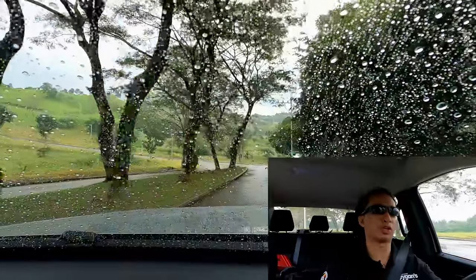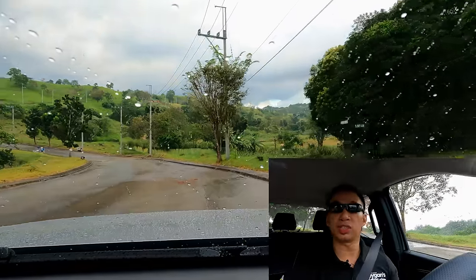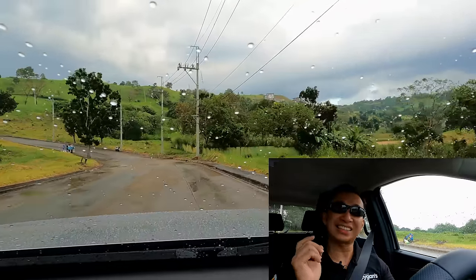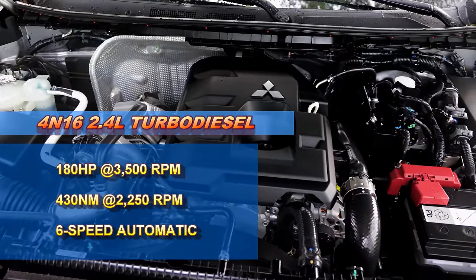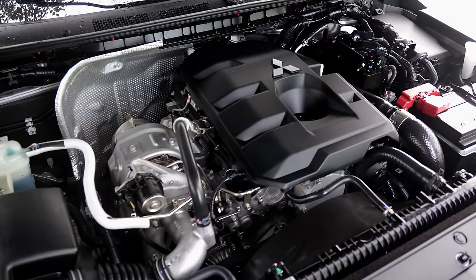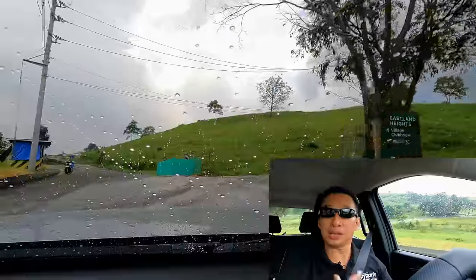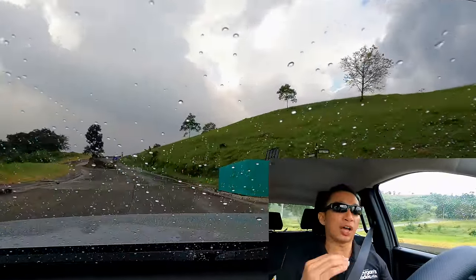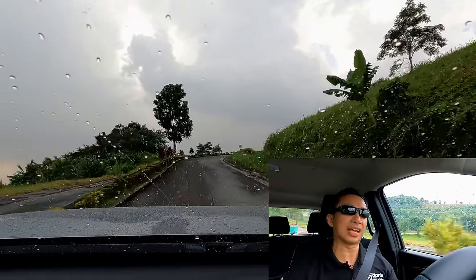This is a quick test drive of the Triton GLS 4x2 automatic to get a feel for the power of that 2.4-liter turbo diesel engine. Most people would think this is a carryover engine from the previous-generation Strada, but that is not really the case. We have one more horsepower here at 180 horses and 430 Nm of torque. While that torque figure is the same as the previous-gen Strada, maximum torque comes in a bit earlier and there's a fatter torque band. So this is a different engine from before — that is actually good news.